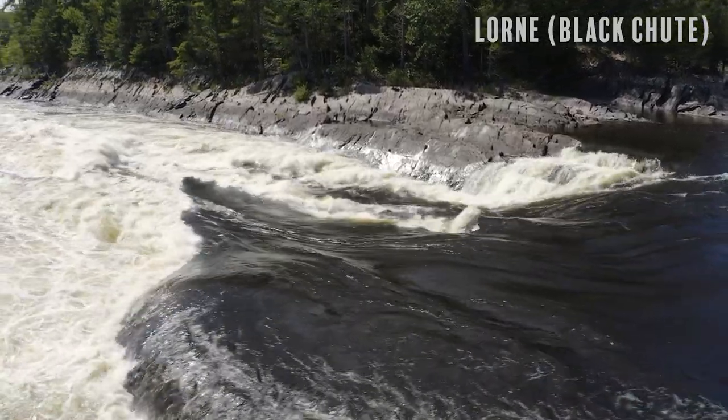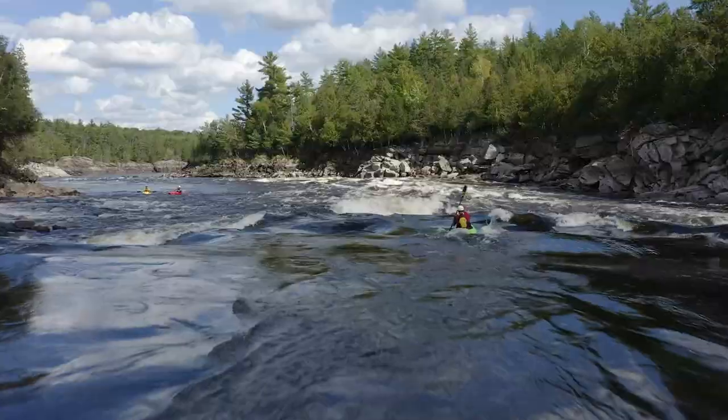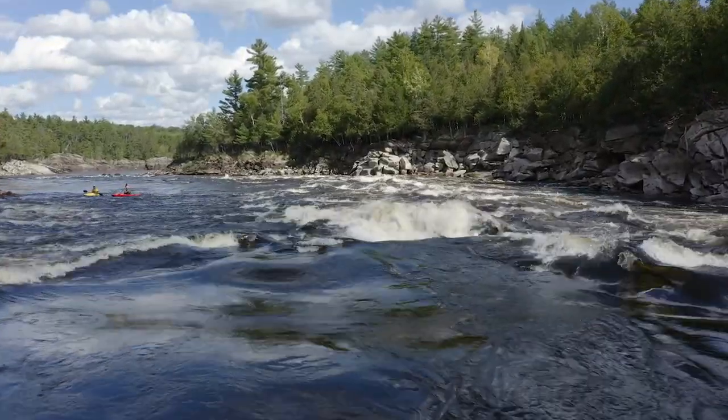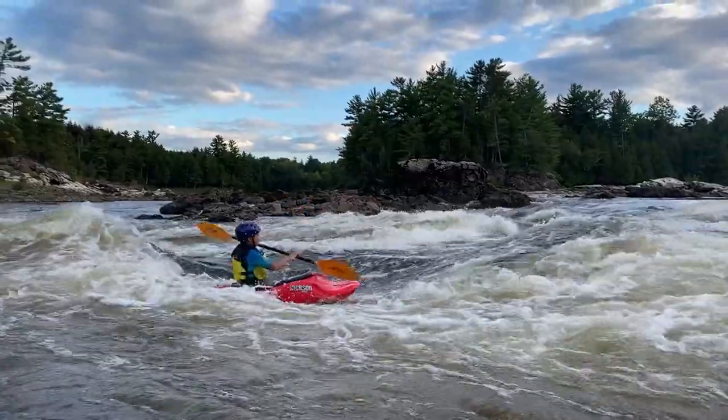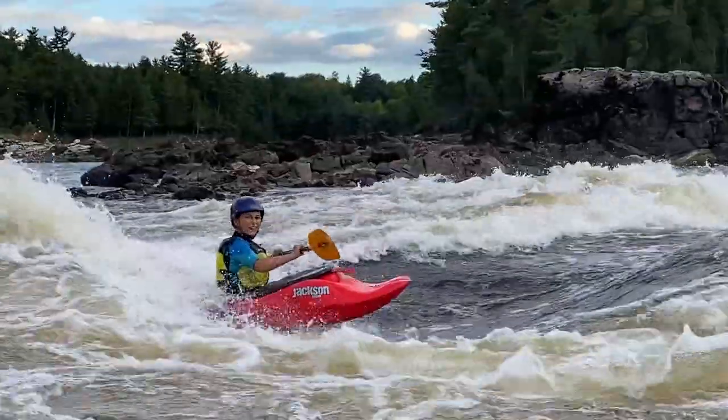Like all Ottawa rapids, there's a thousand different ways to run the Lorne — there's no right way. As you get more experience you'll get more creative with your lines, and as you become more comfortable with big water and being in big holes, the number of line options opens right up. The Lorne can be walked and scouted very easily from the river right-hand shore. Below the Lorne you don't have very long before you come to the next rapid, Butcher's Knife. Along the way at low water you do have Push Button — one of the greatest little play spots, but it's only there at very low water.